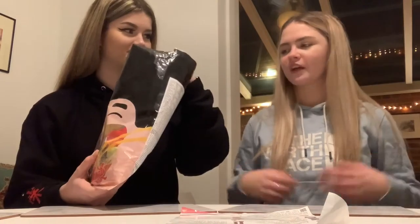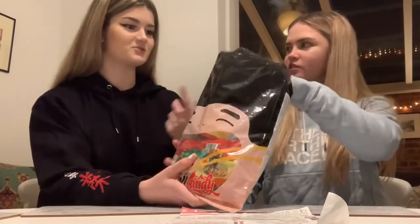Right guys, so we have a pack of sweets here and it comes with an instruction of what everything is. We're gonna try it. What are we doing first? Just pick anything out.